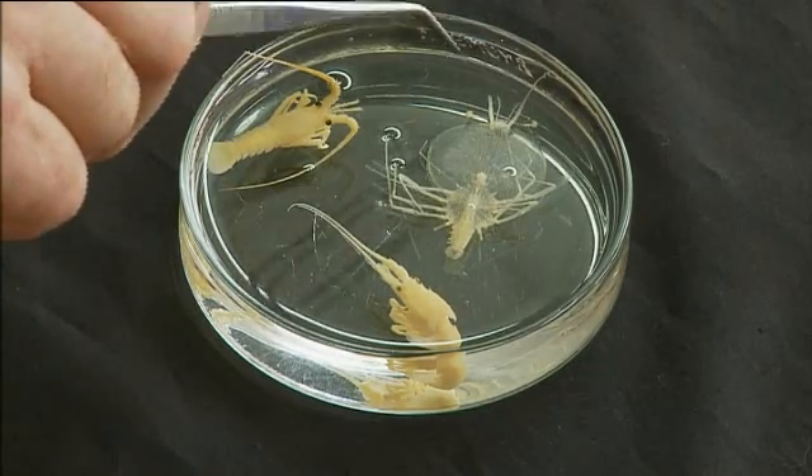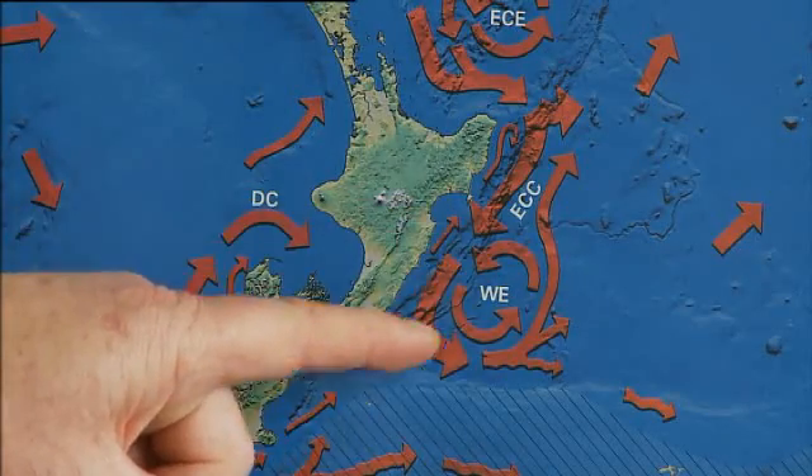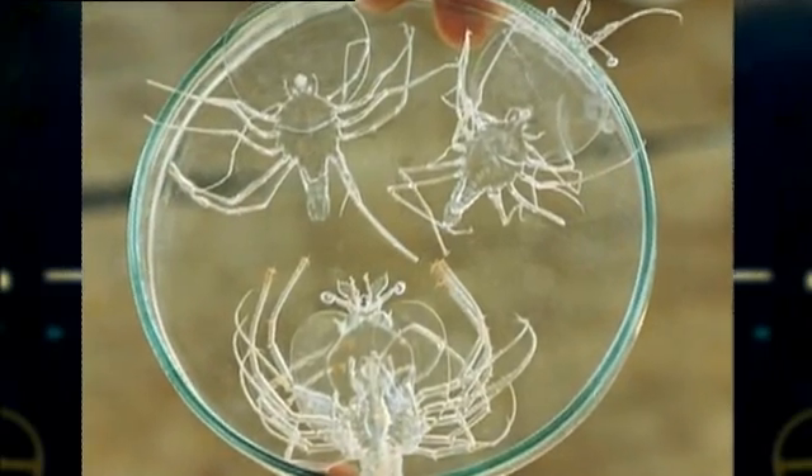While it's doing that, it has joined the Wairarapa eddy, which is a fairly permanent, huge eddy off the east coast of the North Island. They will be there for one to two years.